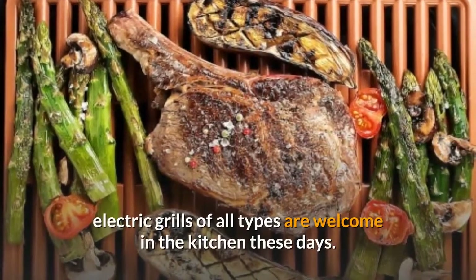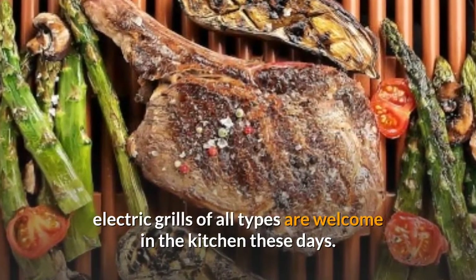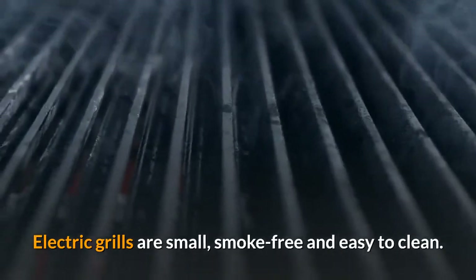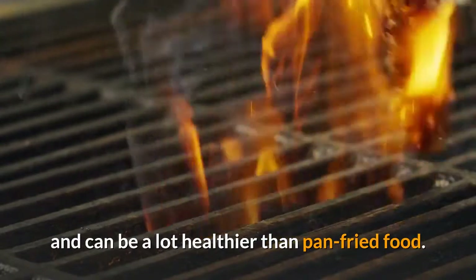Six: electric grill. Whether it's a clamshell grill, a panini grill, or an electric griddle, electric grills of all types are welcome in the kitchen these days. Electric grills are small, smoke-free, and easy to clean. Food cooked on an electric grill tastes great and can be a lot healthier than pan-fried food.